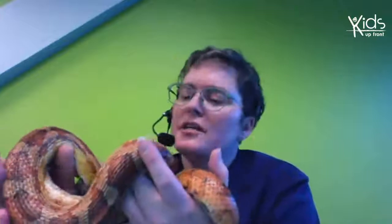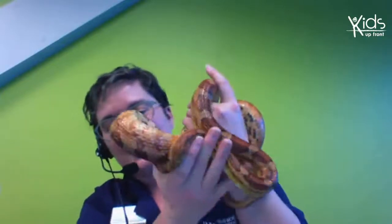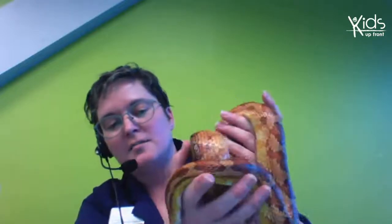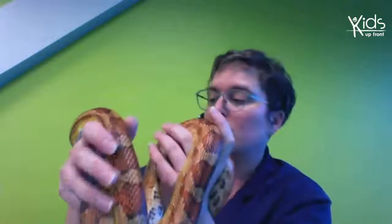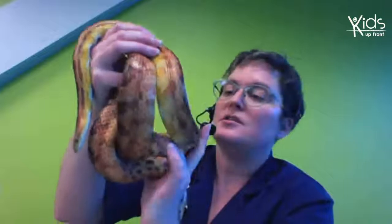Does she have any friends? She doesn't have any snake friends here at the Science Centre. Often snakes, unless they're hibernating together, are found on their own. She doesn't have a lot of snake friends, but she has a lot of human friends. There are a lot of us here at the Science Centre who take great care of her. She goes to the vet every now and then, she's fed once a week, and every single day people check on her to make sure her enclosure is okay, that she has enough water, and just to see how she's doing.